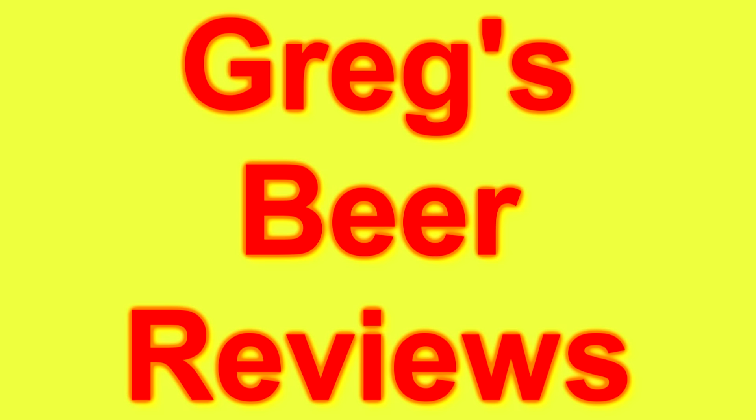Hey guys, I'm Greg. Welcome to Greg's Beer Reviews today. Let's go see what's in the fridge today.